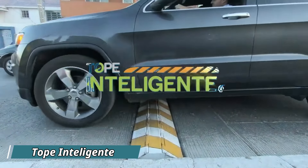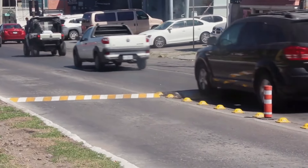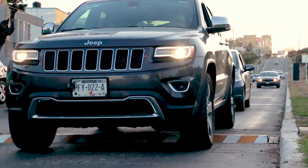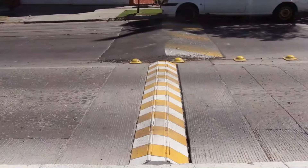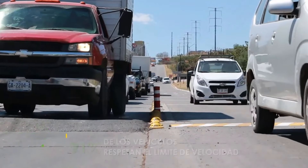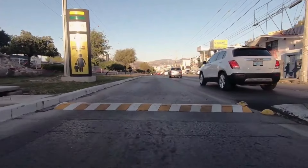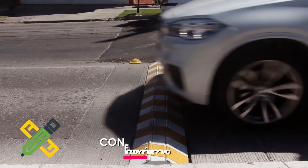Tope Intelligente is an innovative smart speed bump designed to promote road safety and protect the environment. Unlike traditional speed bumps, the Tope Intelligente only activates when drivers exceed the speed limit, remaining flat and smooth for those obeying the rules. It works by using sensors to detect the speed of approaching vehicles, and if they're going too fast, the bump raises to slow them down. This technology reduces wear and tear on vehicles and limits unnecessary braking. One key benefit is its ability to encourage safe driving habits while minimizing traffic disruptions. Additionally, it helps lower fuel consumption and emissions, making it environmentally friendly.